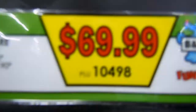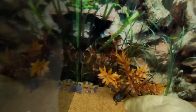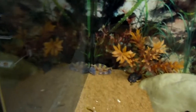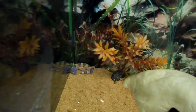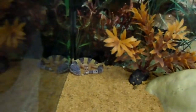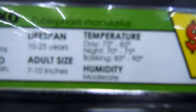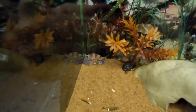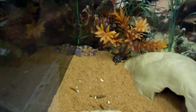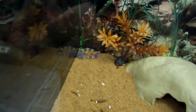Wow, a leopard gecko! $69.99. It says they eat crickets and mealworms, native to Asia, Pakistan, and India. Adult size 7–10 inches, lifespan 10–25 years. Temperature in the day 75–85°F, night 70–75°F, basking at 85–90°F — though from YouTube research I've done, I don't think they need to bask at all.